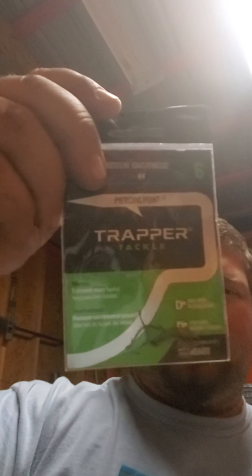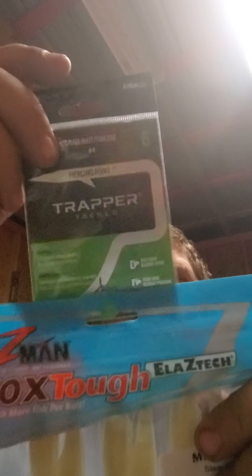Each giveaway you're going to have to hashtag which one you're interested in. The third giveaway is going to be some Slam Shadies, and coming with the Slam Shadies will be some nose hooks to nose-hook those baits. So we'll do that as one giveaway.